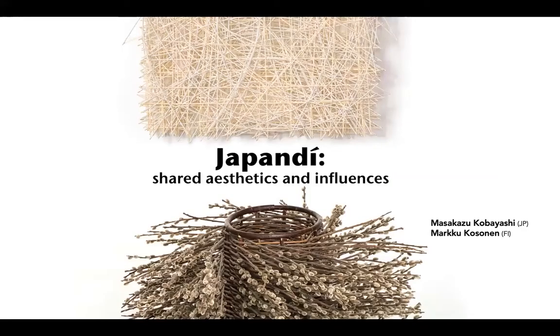Welcome. I'm Rhonda Brown, co-curator with Tom Grotta of Brown Grotta Arts. At today's Pecha Kucha with a Twist, we will talk through highlights of our fall exhibition, Japandi Shared Aesthetics and Influences.